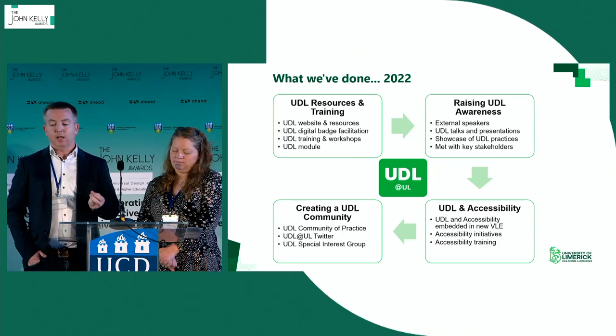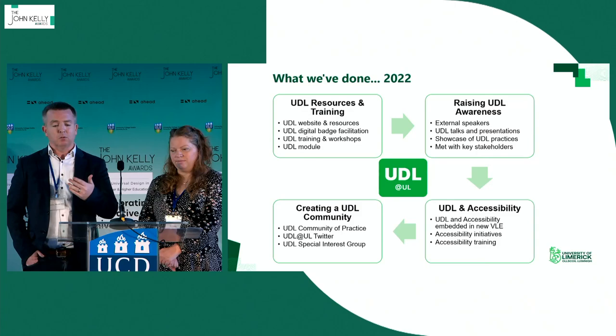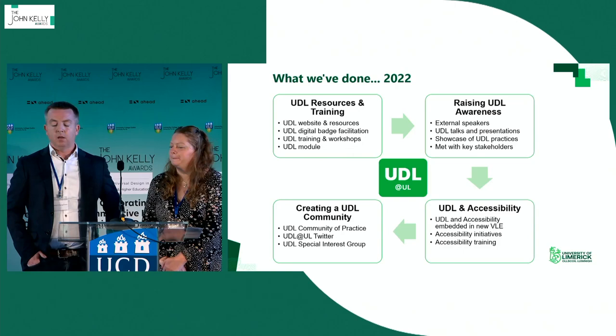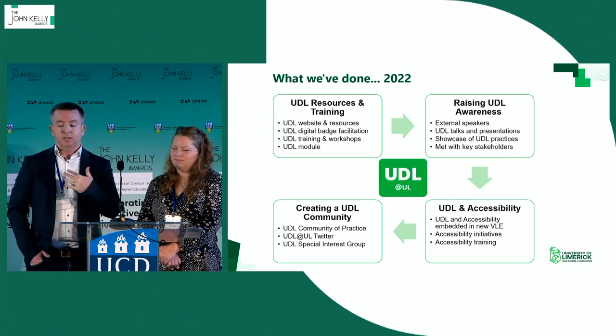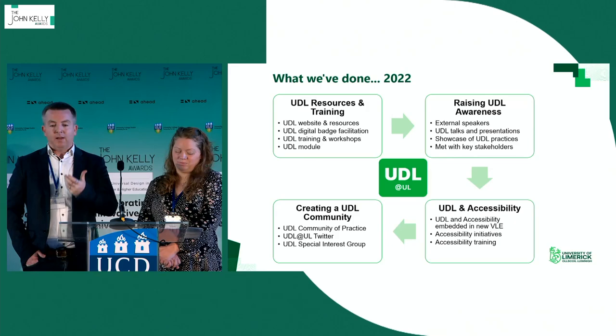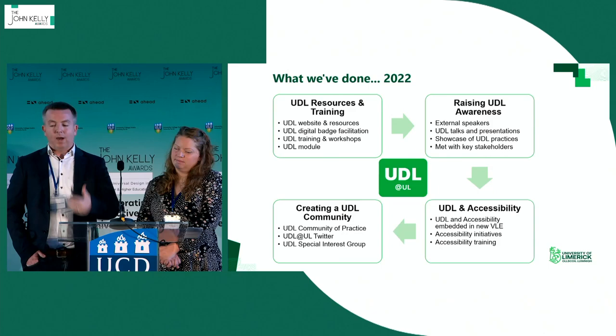We developed a range of resources, including showcases of really good examples of UDL practices happening on campus, because we know how much peers value each other's opinions about what works and what doesn't. We're building on this further with video content. We also had stakeholder involvement — interaction with members from our Centre for Transformative Learning, EDI, ITD, and Senior Management. This gave us rich information about where they envisioned UDL and inclusive practice going forward, and how we could start disseminating more awareness around UDL across campus.